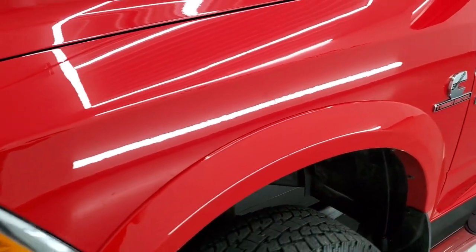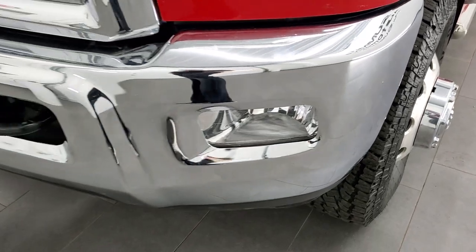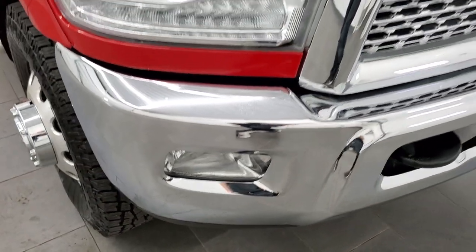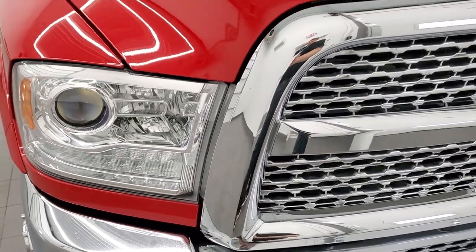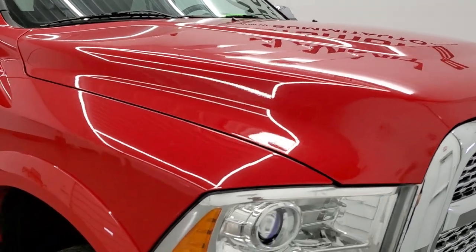Frame and underbody looks exceptionally clean. Front fender is in excellent shape — no dents or dings on that. Projector headlamps, LED running lights, factory fog lights. Front bumper is in excellent shape; I didn't see any dents or dings on there. You do get the chrome-trimmed grille, and the headlight lenses are nice and clear.